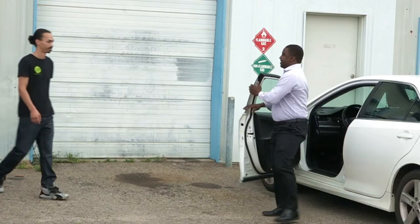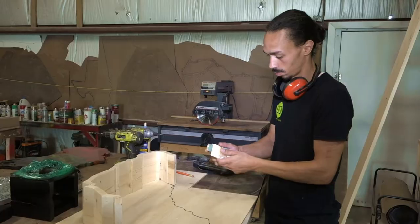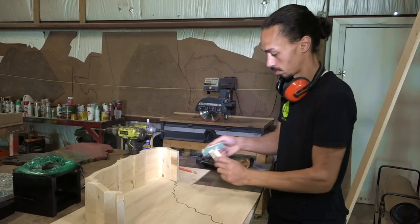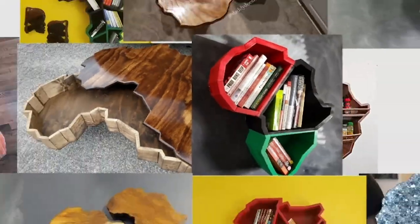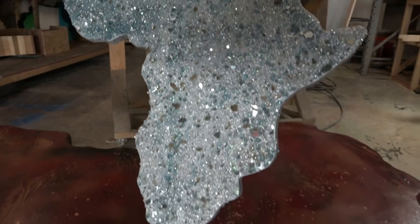In a small workshop in Norfolk, Virginia, Lewis Flanders has found a design in the shape of Africa since leaving the U.S. military in 2016. Flanders has built a mixed-media collection that outlines the continent in tables and bookshelves, kitchen cutting boards, serving trays, and sculptures.